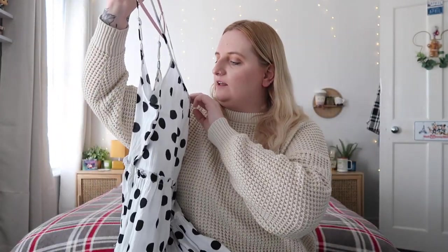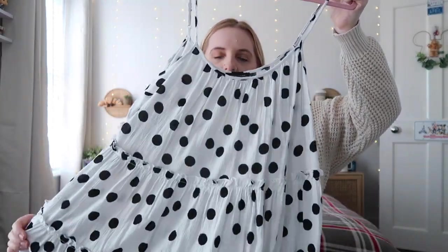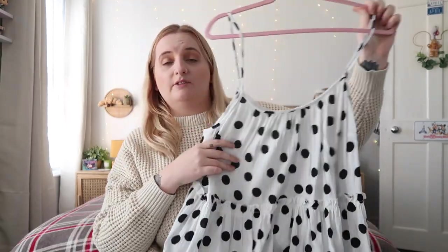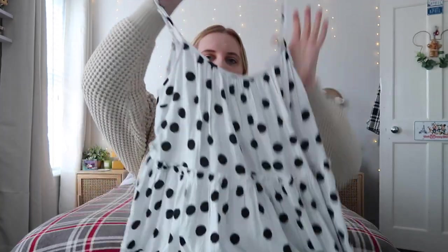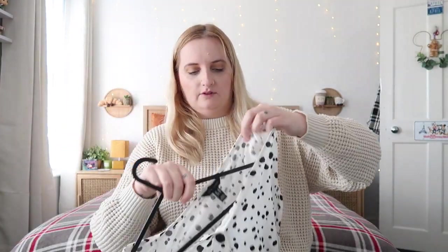This one is in a size 18 as well and it was £19.99. It's just this really floaty cami dress — kind of like a smock dress with a tiered style. I just love this; it's going to be perfect for those really hot days in Florida. I can't wait to wear it with my mini ears and my Converse. It's got adjustable straps as well. I did find it a bit on the short side for me so I'll just have to adjust the strap so it's a little bit longer.